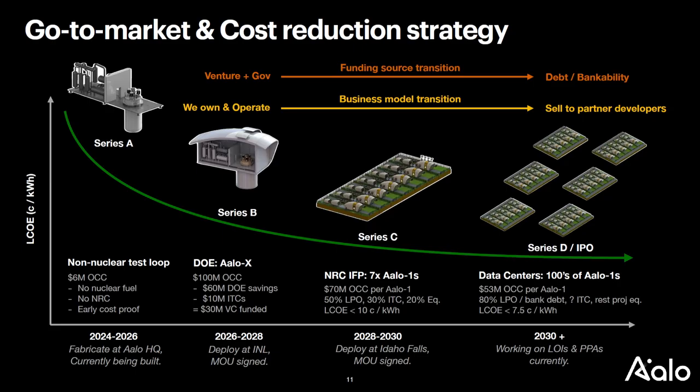Here's our strategy: the Series A is going towards the non-nuclear prototype we're building in our factory now. The Series B goes towards the ALO-X, the experimental reactor we're building at Idaho National Lab. The Series C will go towards project finance — the equity component of financing the first fleet of reactors. For that we have an MOU with a local utility at Idaho Falls. Eventually we want to move from a PPA model where we own and operate, to a model where we focus on the factory and make 100 reactors per year — a true gigawatt-per-year gigafactory — with partner developers deploying the reactors much like solar or wind, funded by bank and traditional debt finance.